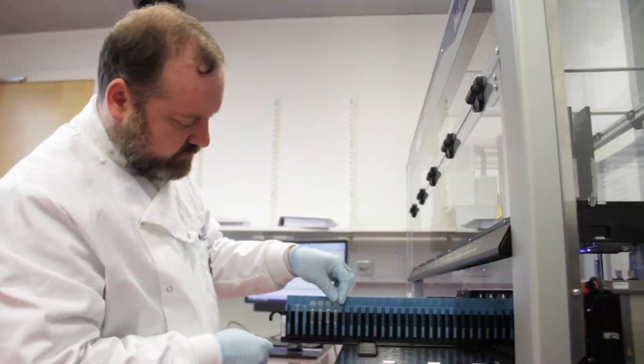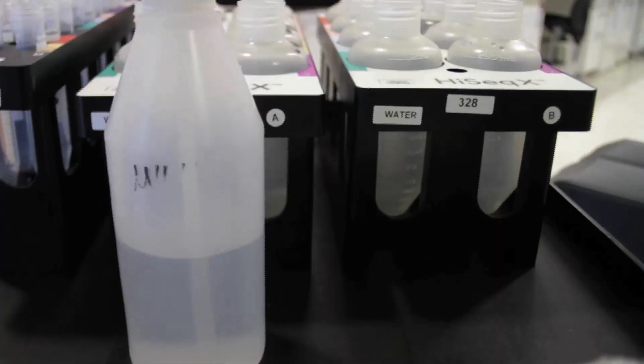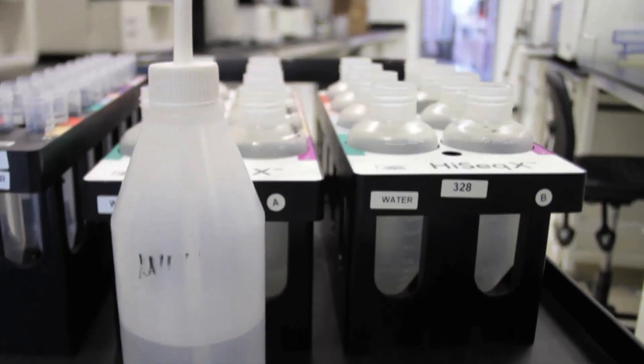I think what sets us apart is our diversity — we can and do sequence anything if it's got nucleic acids. We're very happy to work with people to generate the data they need for their experiments. We are a service, a worldwide service provider.